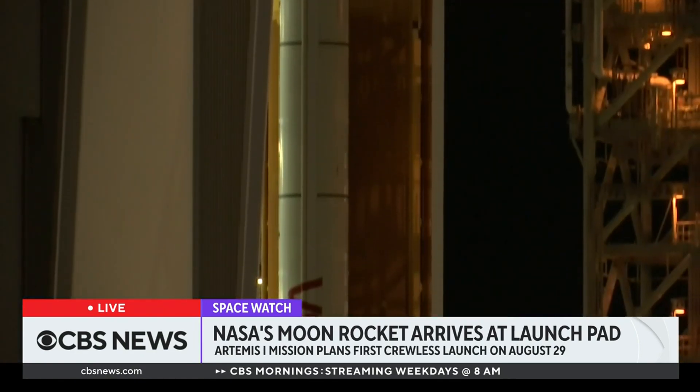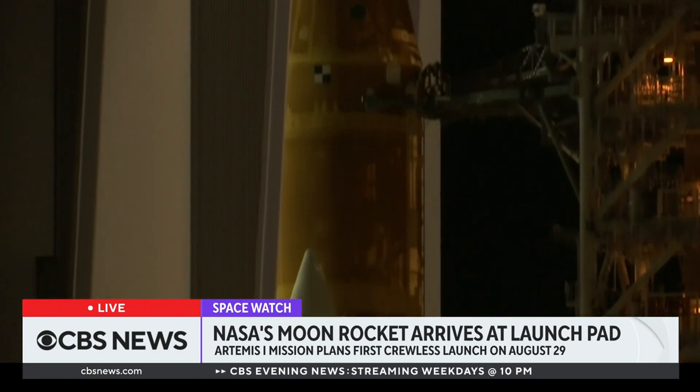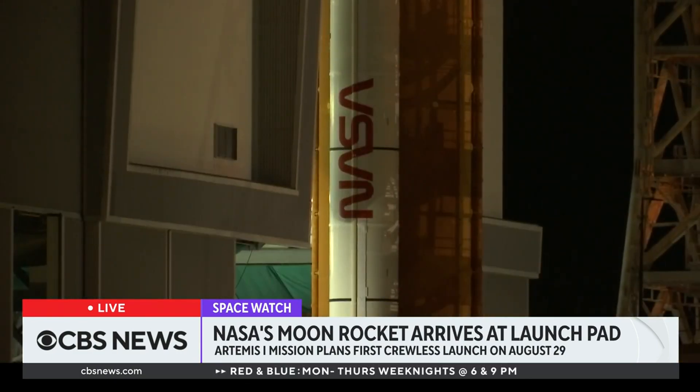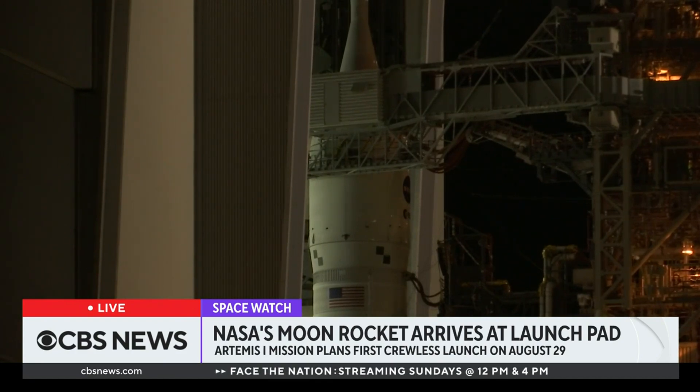NASA's Artemis 1 moon rocket has arrived at the Kennedy Space Center's launch pad less than two weeks ahead of its debut flight. They're ahead of schedule, except no one will be on board during the rocket's first mission. Instead, it will carry three mannequins into space, decked out in sensors to measure radiation, vibration, and other things that could affect our astronauts. NASA plans to launch on August 29th. The capsule will orbit the moon for a couple weeks before splashing down here on Earth.